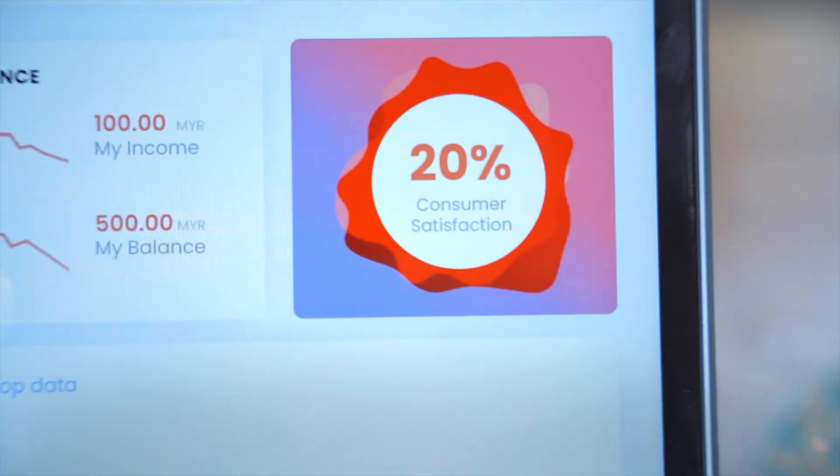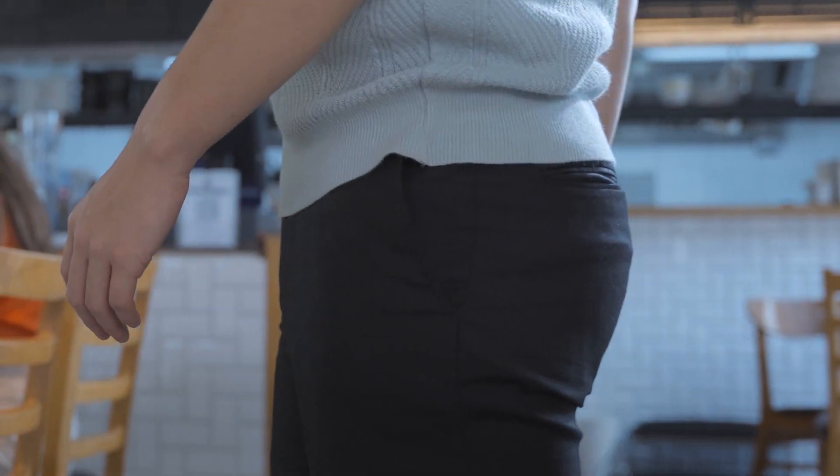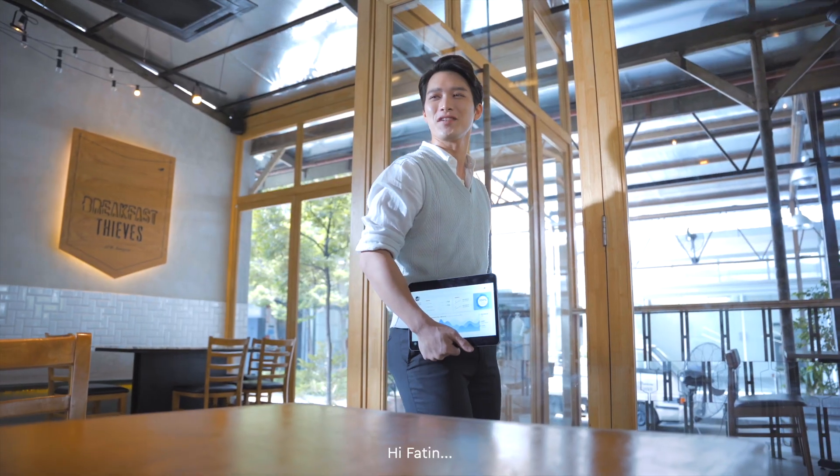Okay, Fatin, you can do this. Hi, Fatin.